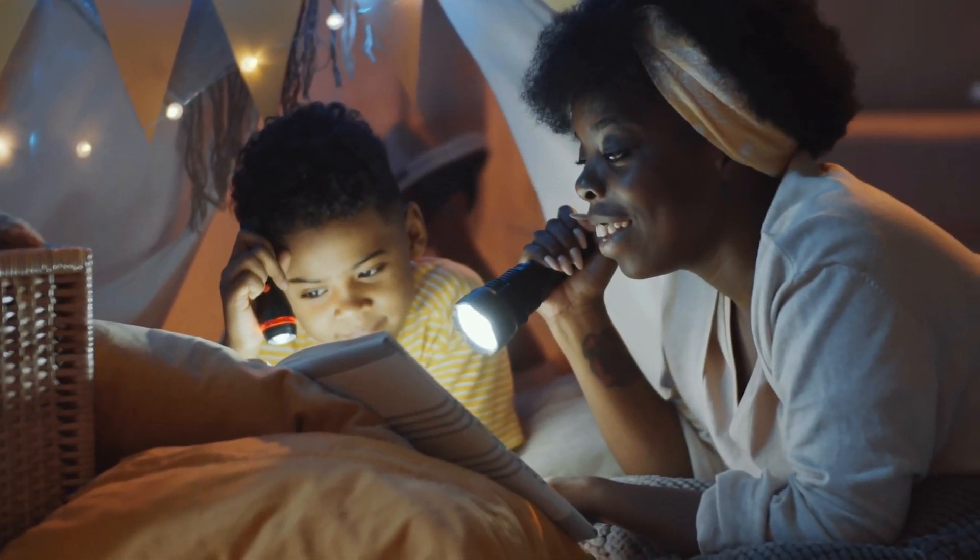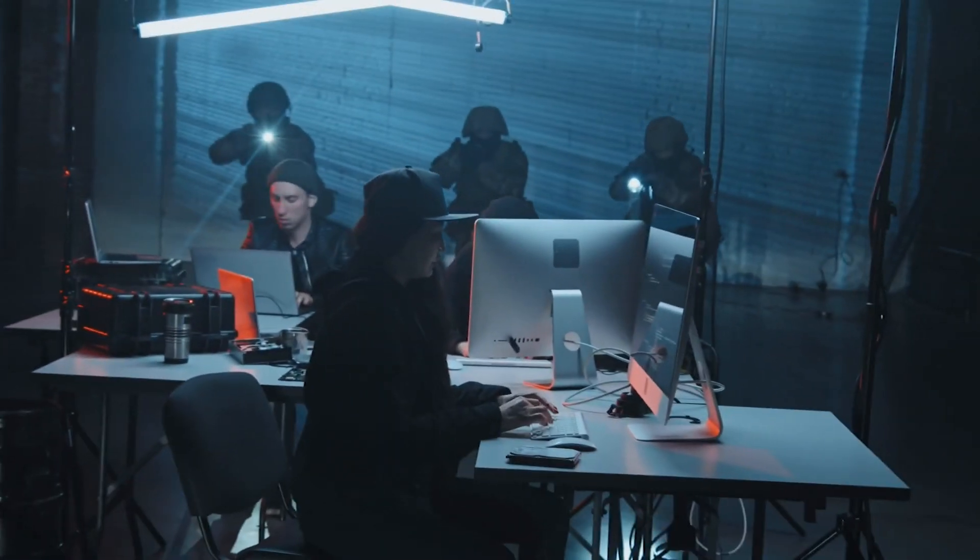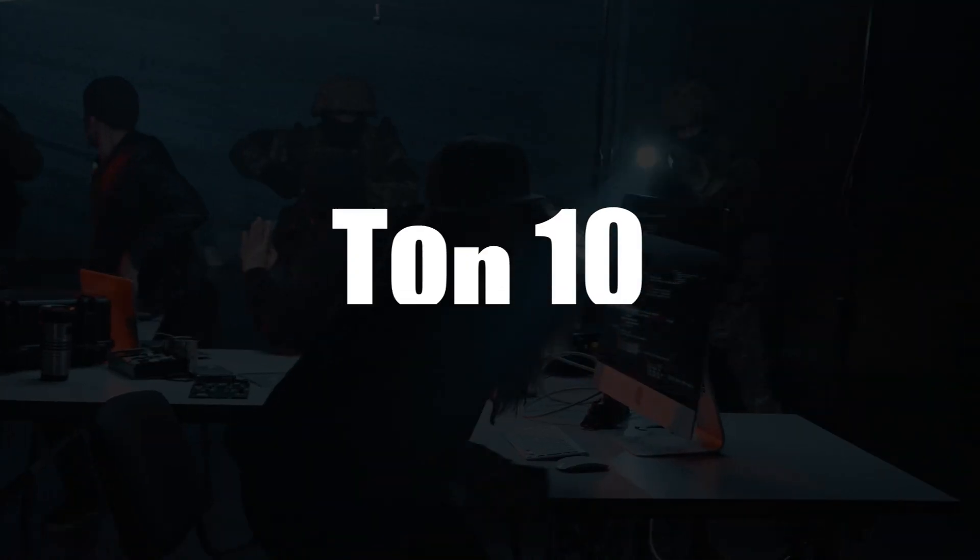Flashlights are not only brighter and more dependable than ever, but they're also more compact and lightweight. So in this video we are going to tell you the top 10 flashlights.